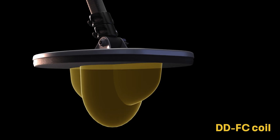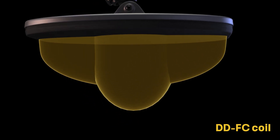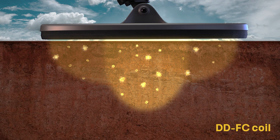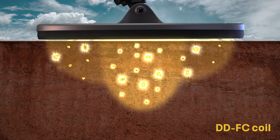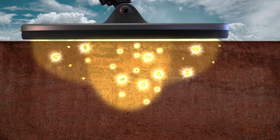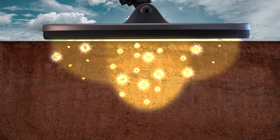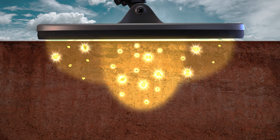Now you can have the best of both worlds with Axiom's new double-D FC coils. The FC stands for Focused Core. This unique coil design not only provides the ground-canceling effects of a double-D coil, its centralized focused core also provides ultra-hot detection on small nuggets that actually exceeds the monocoil.